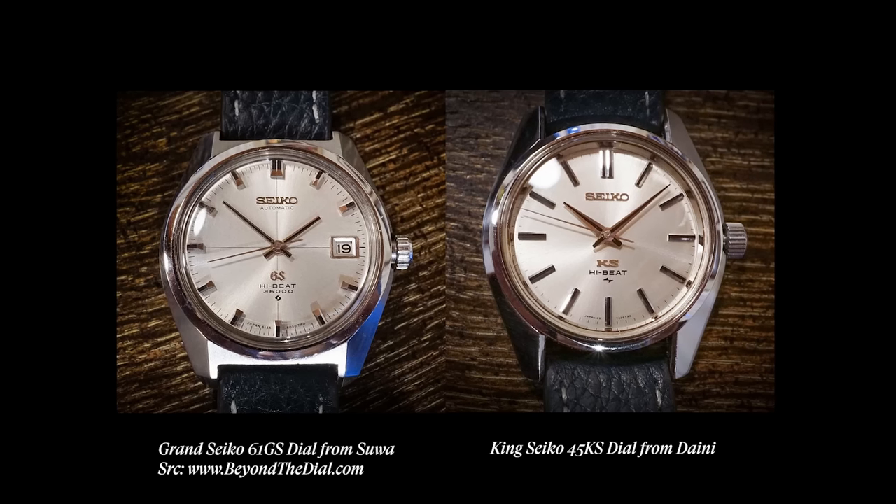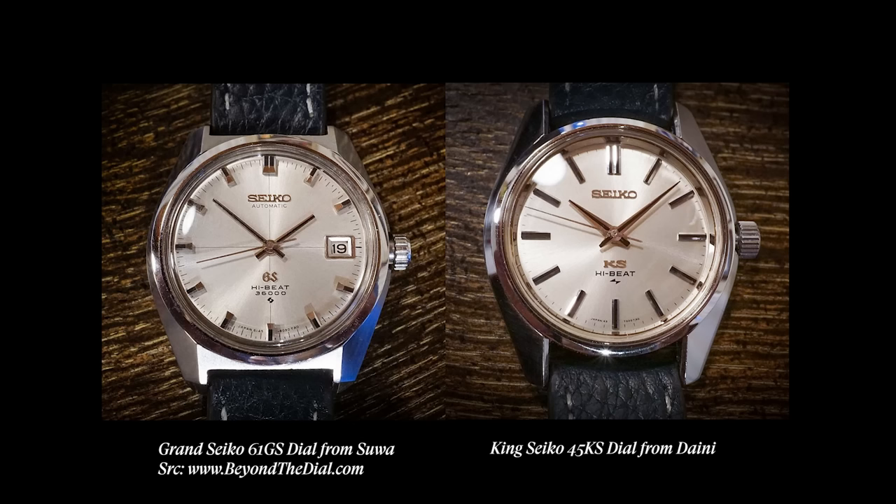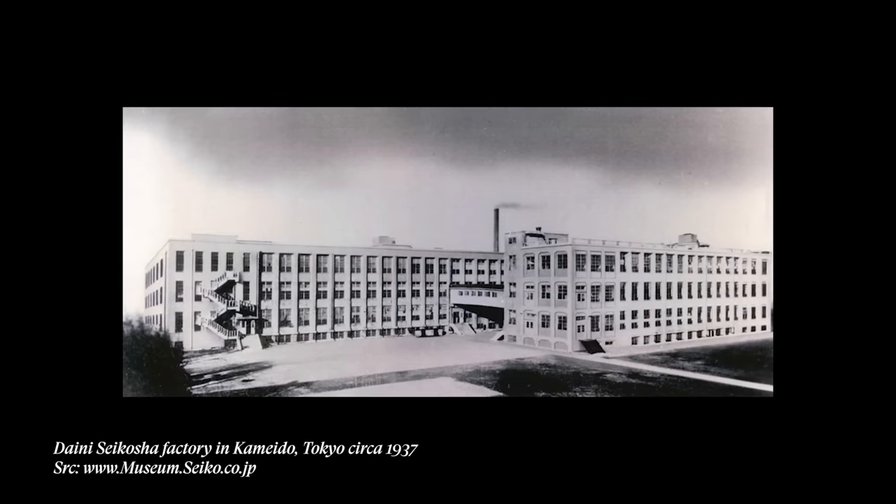Most Seiko aficionados out there probably know this already, but for everybody else I think it'd be fun to touch on this a bit. During the 60s and 70s, Seiko utilized two different factories to produce their watches. They had the Suwa factory, which produced Grand Seiko, and then they had the Daini factory that produced King Seiko. They used these two factories to have inter-company competition, with the objective that the competition would promote progress, with the end goal being the best possible watches made. The Daini factory — in Japanese, I think it translates to 'second' or 'secondary.'